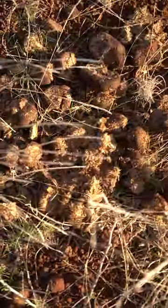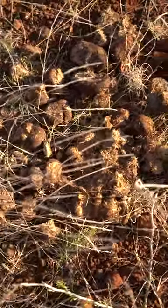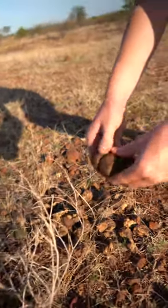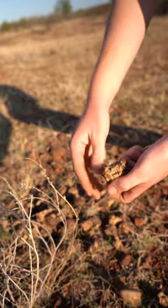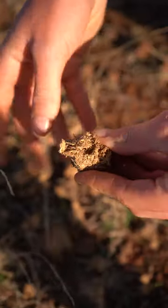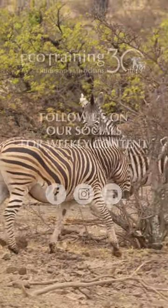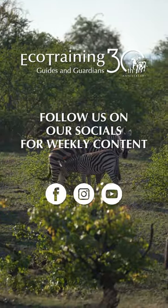Whereas if we move over here, we have some zebra droppings, and as you may notice there's still lots of grass and some twigs in there. If you dig enough you might find some seeds. That is because zebras are hindgut fermenters, so they only have one stomach and their digestive system is not as efficient.